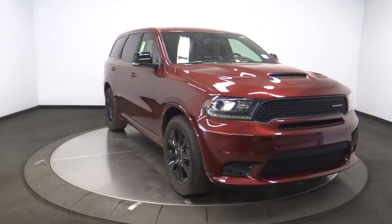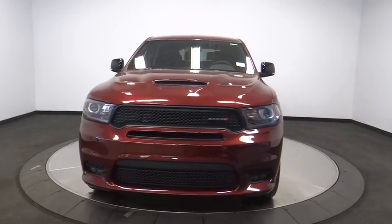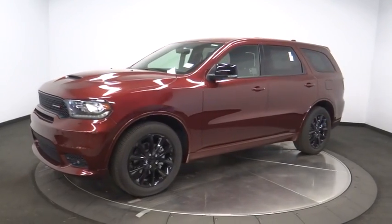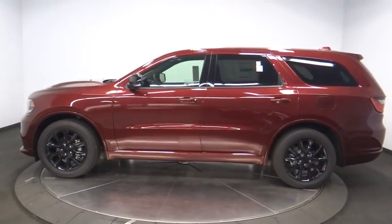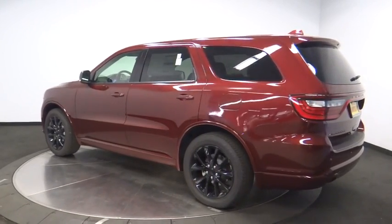The 2018 Dodge Durango allows you and your family to travel in style and comfort while towing your camper or boat. It offers more interior room and towing capability than most midsize SUVs and has an available third row of seating. Underneath are sturdy body-on-frame mechanicals and the option for a powerful V8 engine.